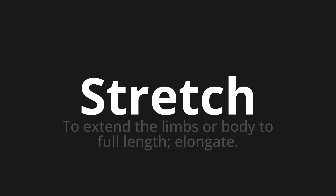One more time: stretch, stretch, stretch.